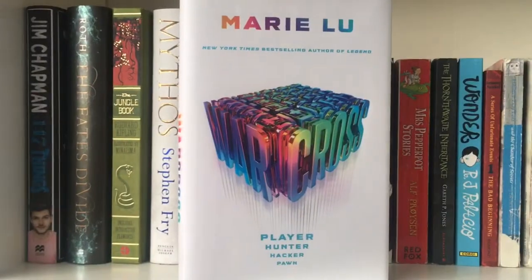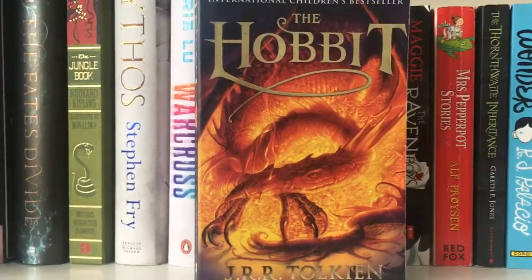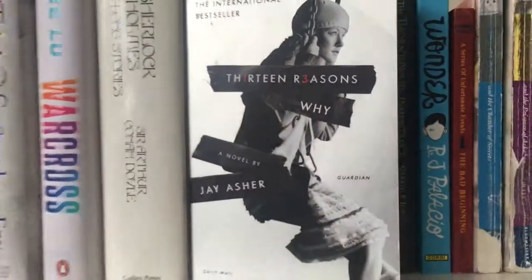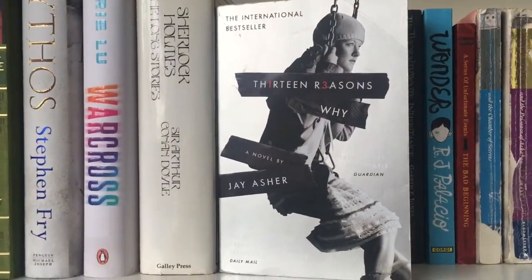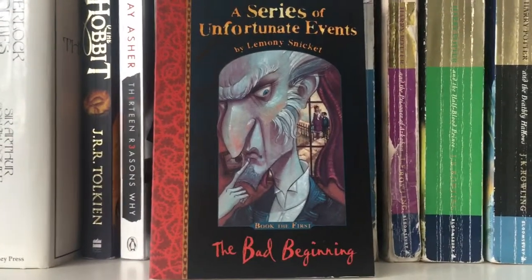We have The Jungle Book, Mythos by Stephen Fry, Warcross by Marie Lu, The Sherlock Holmes Long Stories, The Hobbit, 13 Reasons Why by Jay Asher, The Raven Boys, Wonder, and A Series of Unfortunate Events: The Bad Beginning.